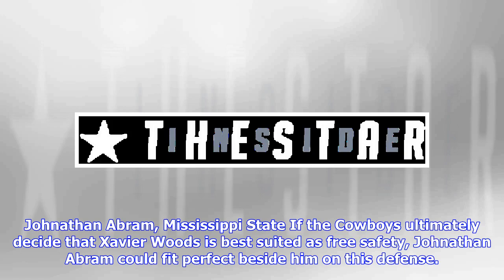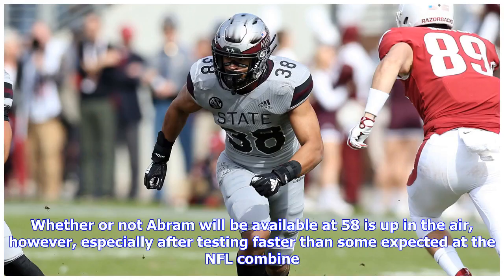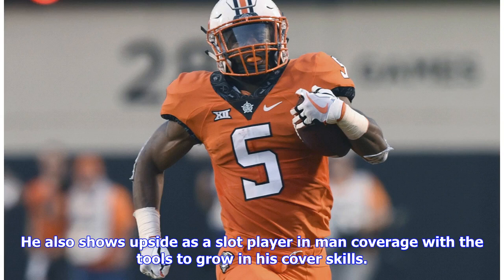Jonathan Abram, Mississippi State. If the Cowboys ultimately decide that Xavier Woods is best suited as free safety, Jonathan Abram could fit perfectly beside him on this defense. Abram is a traditional strong safety who will instantly make viral highlight plays with his big hits. He can fit as both a box safety and nickel linebacker on the Cowboys' defense, allowing Woods to play as a single high safety and find a permanent home. Whether or not Abram will be available at 58 is up in the air, especially after testing faster than some expected at the NFL combine. If he is there, the Cowboys need to think long and hard about pulling the trigger. Abram can immediately contribute defending the run and covering tight ends, and shows upside as a slot player in man coverage.